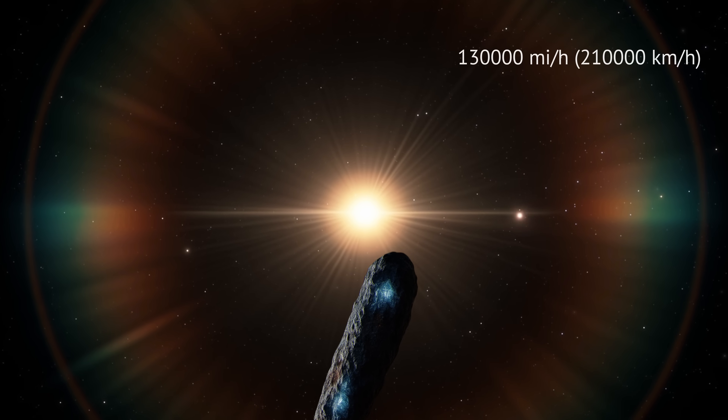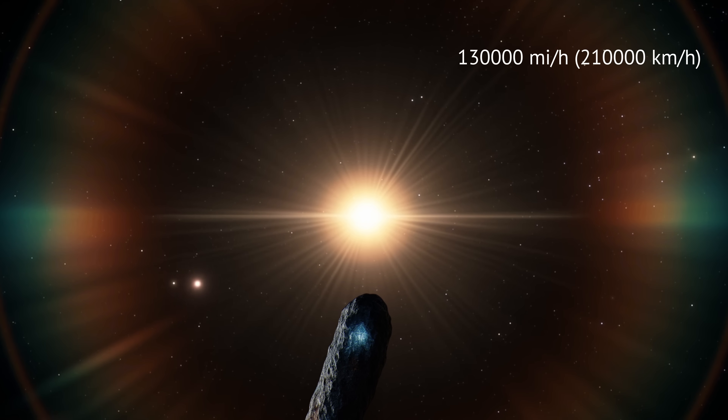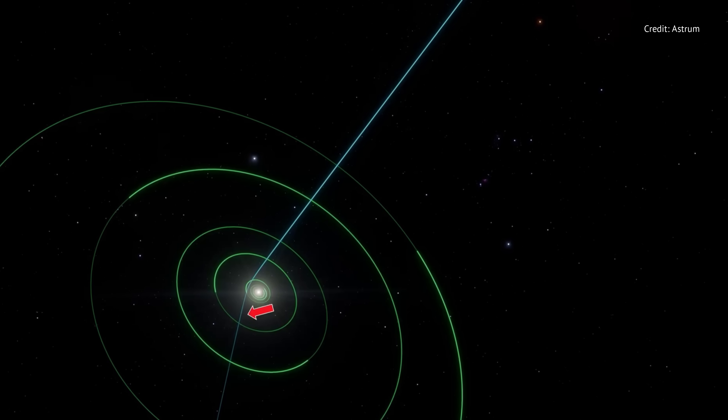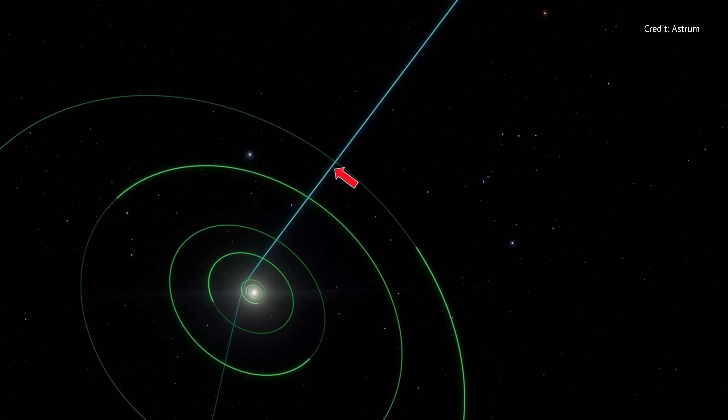3i Atlas is hurtling toward the Sun at nearly 130,000 miles per hour, slicing into the inner solar system on a steep, retrograde path.